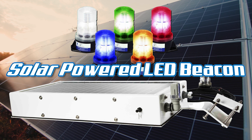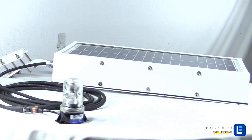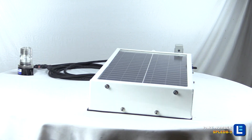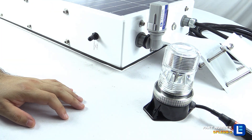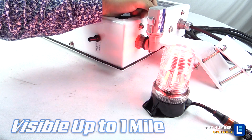The Larson Electronics Solar-Powered LED Beacon is an innovative lighting solution suited for applications requiring a high visibility strobing beacon capable of standalone operation. This solar-powered LED beacon light produces a brilliant strobing flash that is visible for distances up to one mile.